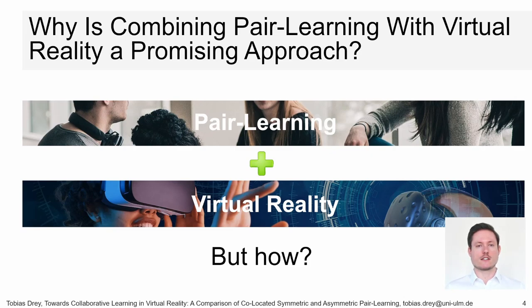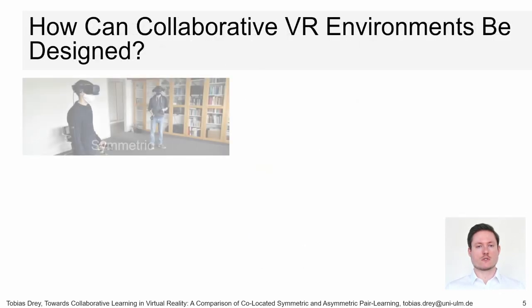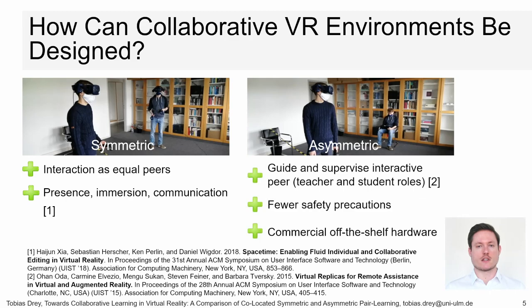However, as very little is known about such a combination, we want to answer how VR peer learning environments should be designed. One approach is a symmetric setup where all users use the same type of device — for example, two VR headsets as shown in this example. This benefits equal interaction and increases presence, immersion, and communication.